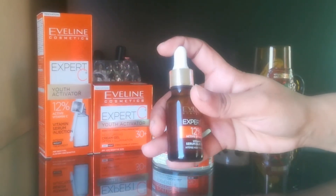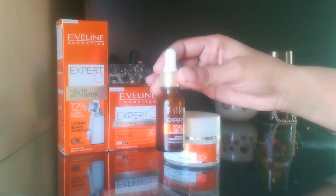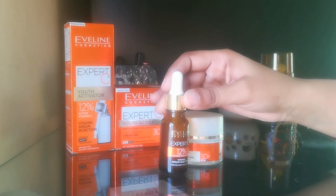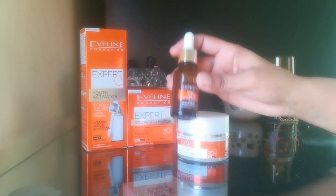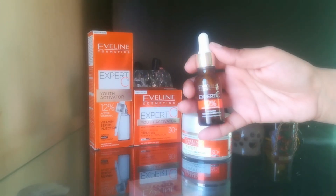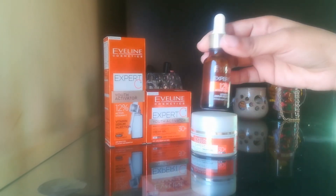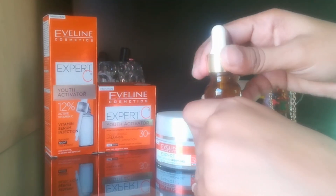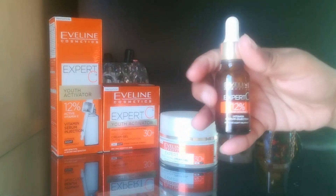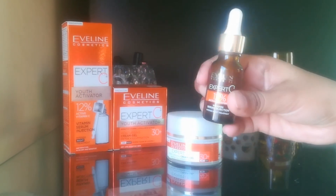The vitamin C serum injection comes in a glass bottle of 18 ml. The serum price is 1250 rupees and it is made in France. The serum expiry is 6 months. Vitamin C serum is very helpful for premature aging and reducing the signs of aging.